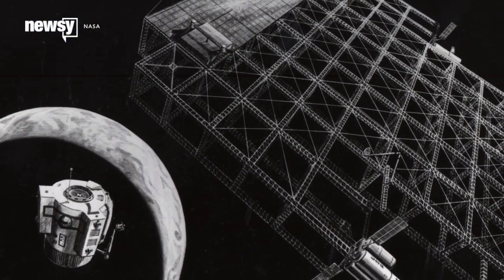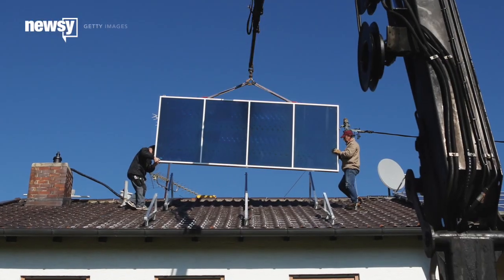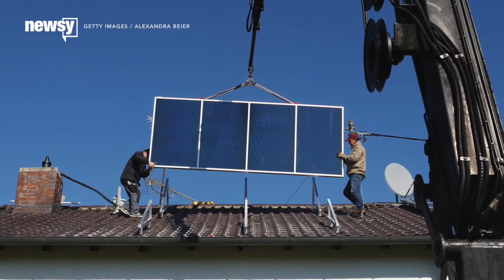Nothing has come of the concept yet, though, because at the moment it's still not cost-effective. I guess we're stuck with plain old rooftop solar panels for now. For Newsy, I'm Micah Sargent.